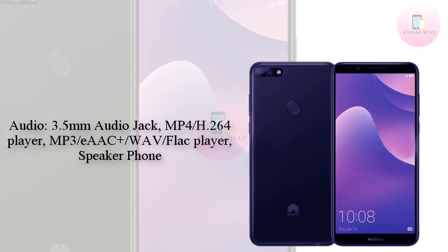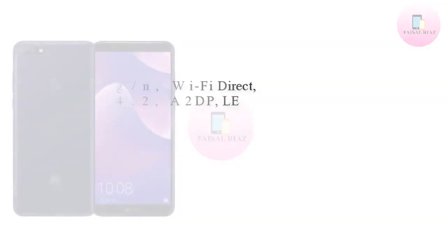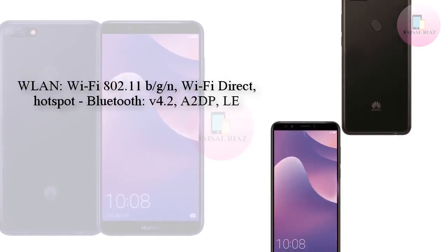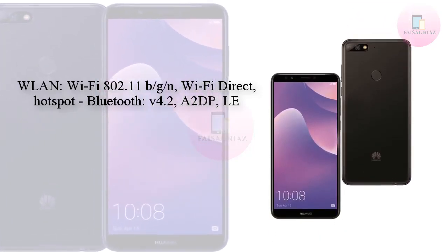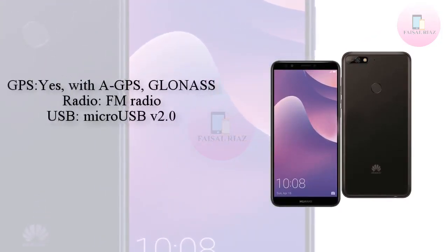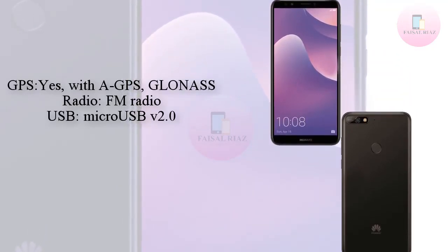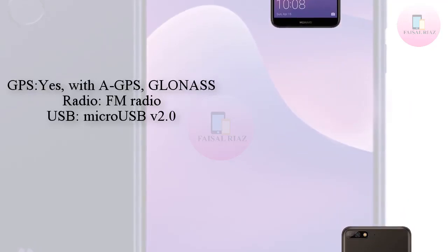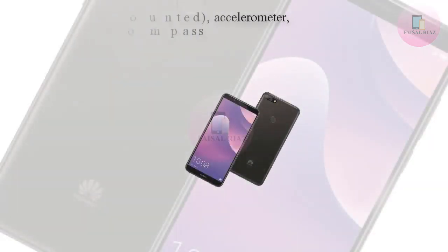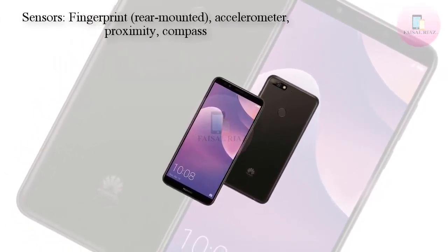While not confirmed, it seems very likely USB Type-C will not be included here, as the HUA YY9 2018 is now confirmed as sporting the older USB technology, and therefore it should be expected this lower-tiered model will also. When it comes to the design in general, and with the exception of the dual rear camera module, not only does the 2018 Y7 adopt a very similar back plate to its predecessor, but the shell also looks almost identical to that of the HUA YY9.